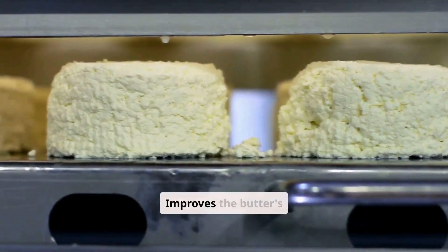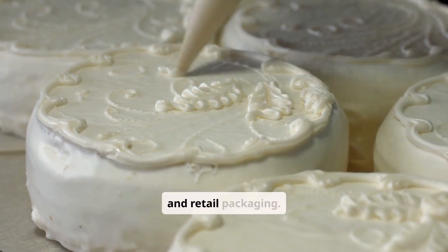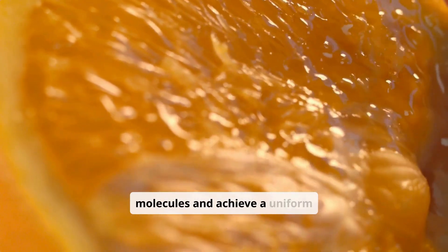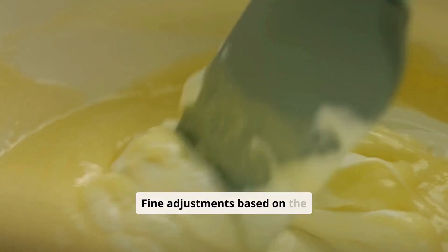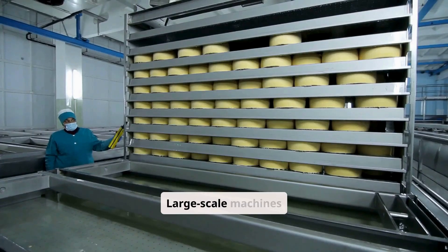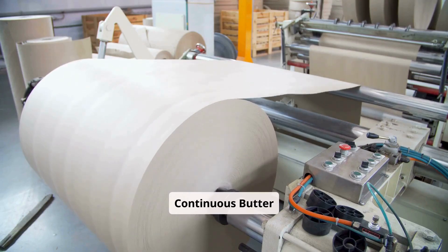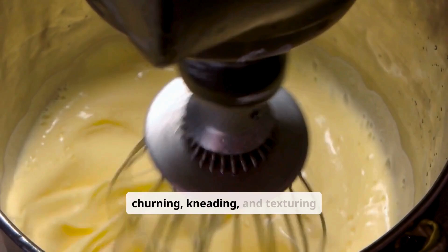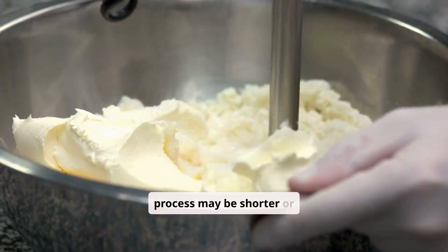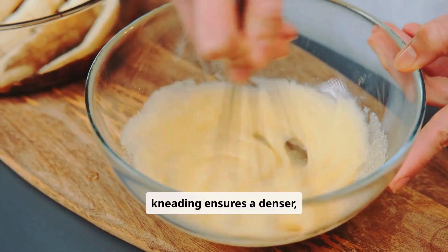Texturing improves the butter's spreadability and mouthfeel and ensures a consistent appearance for commercial and retail packaging. Steps include rolling or extruding the butter to align the fat molecules and achieve a uniform structure, with fine adjustments based on the type of butter — for example, cultured or regular. Equipment includes large-scale butter workers with rollers and paddles, and continuous butter makers that integrate churning, kneading, and texturing into a seamless process. For spreadable butter, the kneading process may be shorter or involve lower pressures, while firm butter for baking or cooking receives additional kneading for a denser, firmer texture.